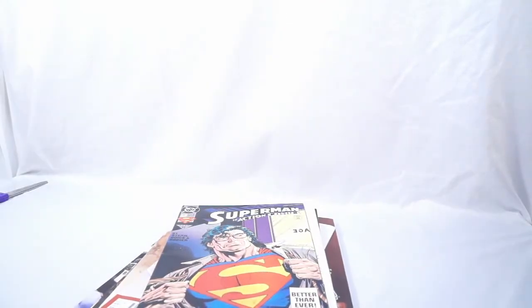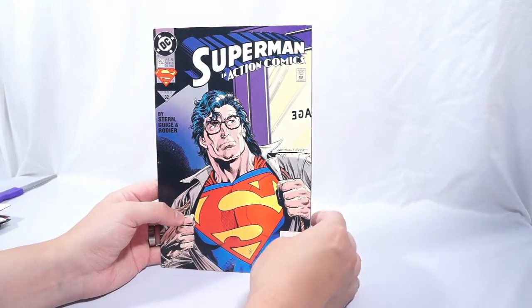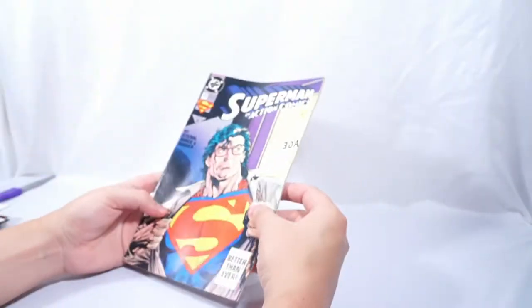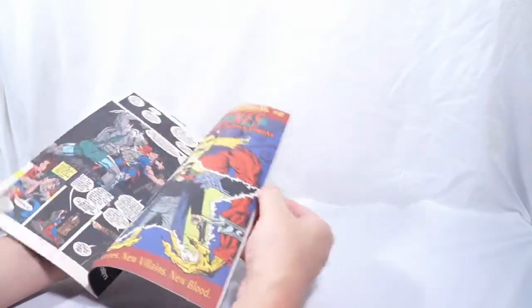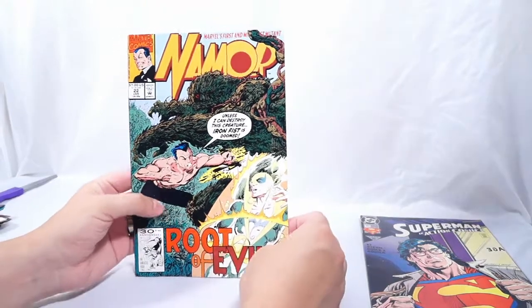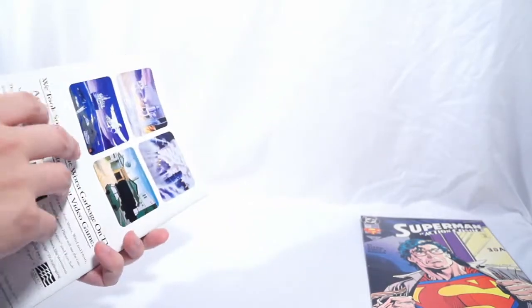Three bags of five — so I have fifteen comics total. Starting with Superman in Action Comics number 692. Next up, Namor the Submariner number 22, Root of Evil. This one's actually in really nice shape.